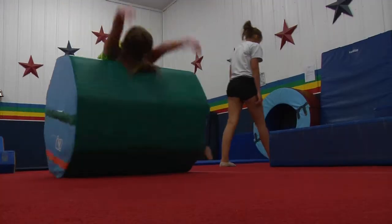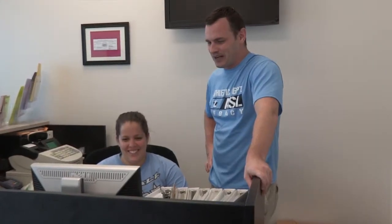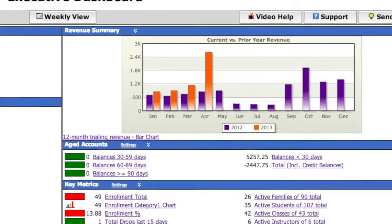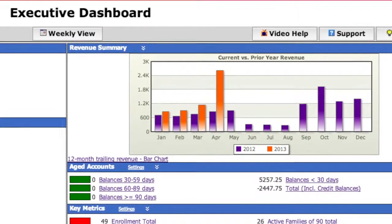Running and growing a business is easier when you have the right tools. With JackRabbit, you can streamline your operations and have time for what's really important: helping your students achieve their dreams. The executive dashboard gives you a quick insight into your business's key metrics to know what is happening.